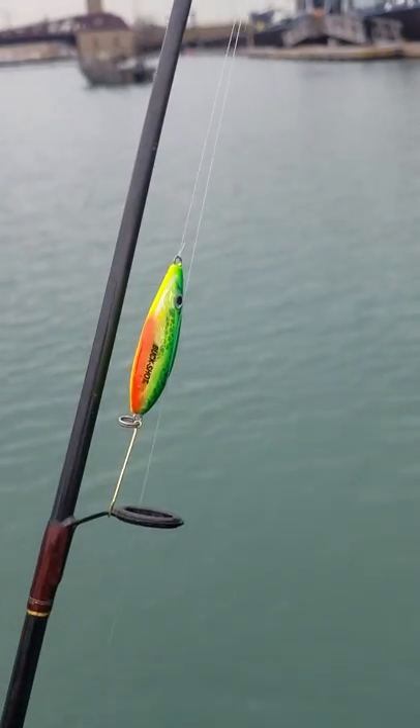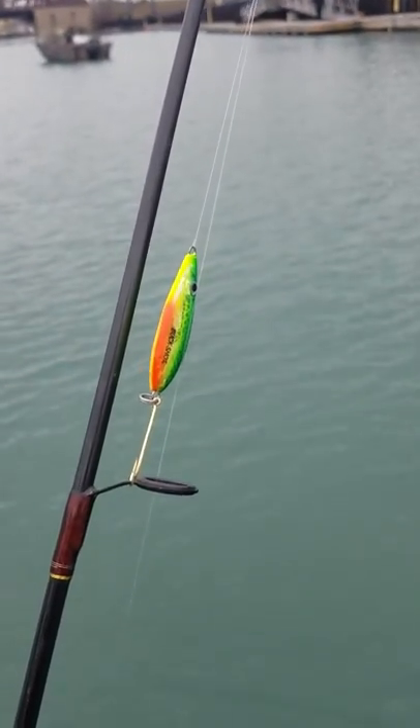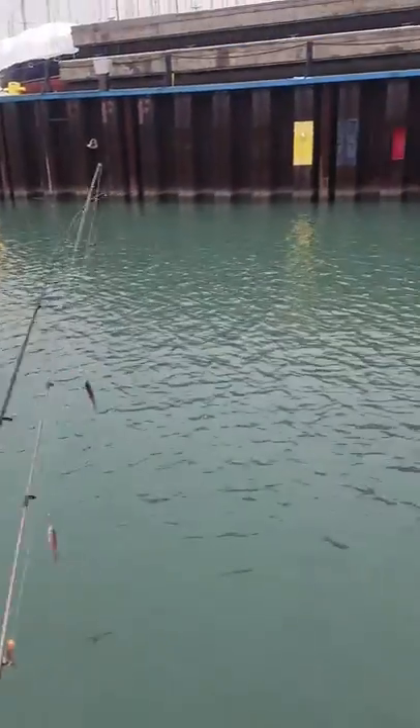Also jigging spoons — didn't do too good on a jigging spoon today, but I gave it a try. We fished with these today. Minnows.